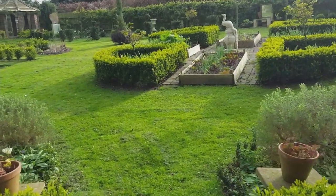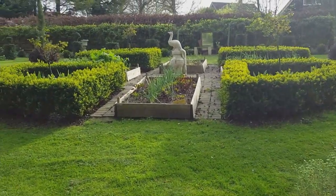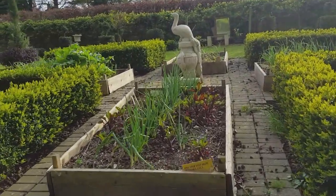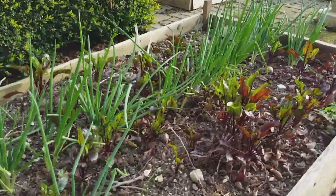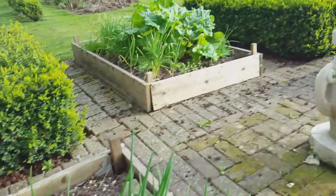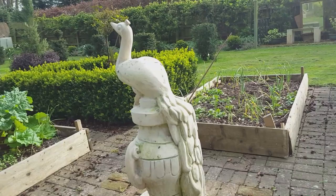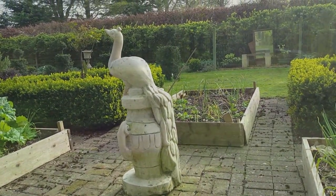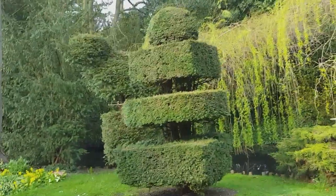So these are my vegetable beds full of onions and beetroot and fabulous rhubarb, and this is my peacock topiary which I'm very proud of. All the topiary are made out of one bush.